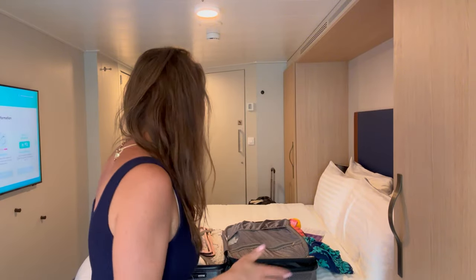I figured I would just unpack with you — what's the difference between a packing video and an unpacking video? I did pack a little more than I probably should have.